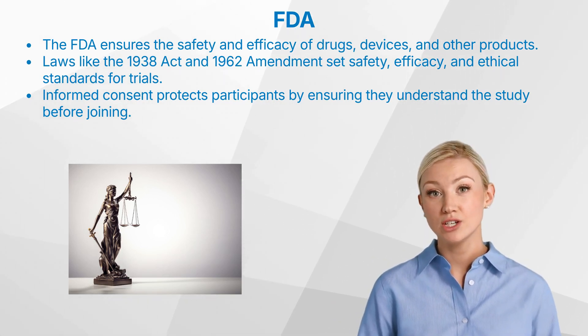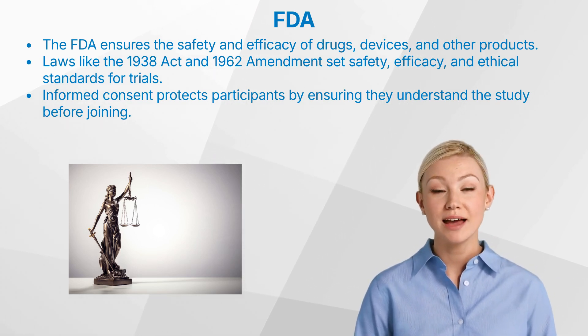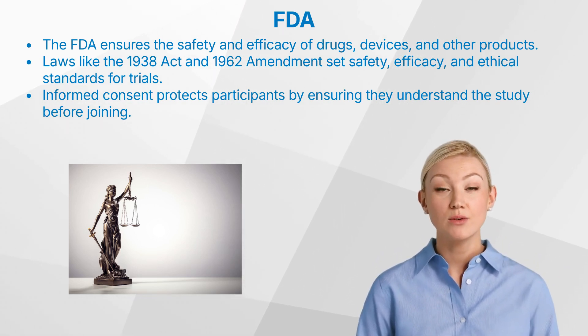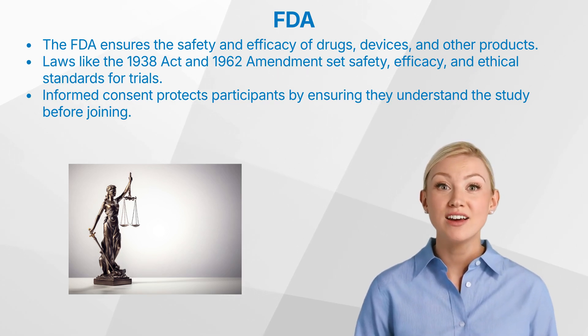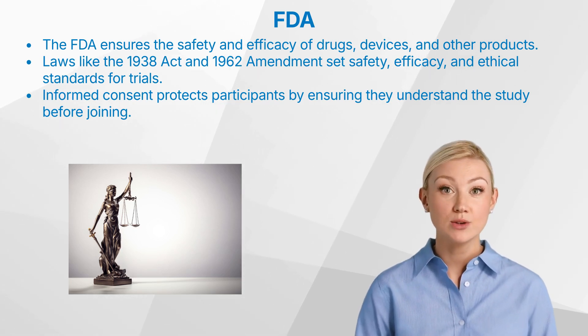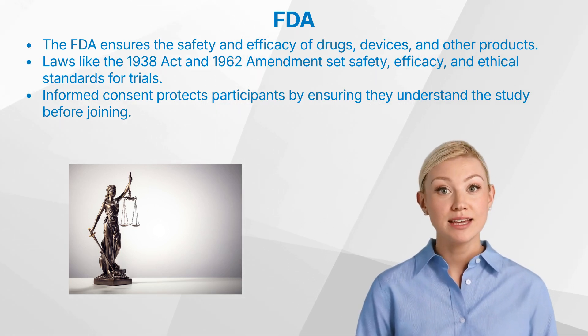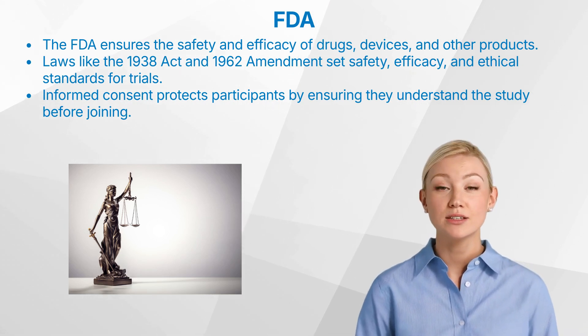Key laws governing clinical trials include: one, the Federal Food, Drug, and Cosmetic Act (1938), which requires proof of safety before a new drug can be marketed; two, the Kefauver-Harris Amendment (1962), which mandates proof of efficacy as well as safety; and three, the Common Rule (1991), which establishes ethical clinical standards for human research.